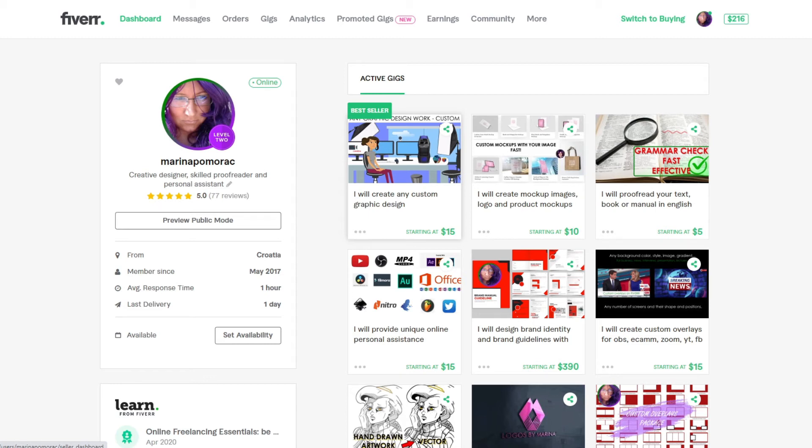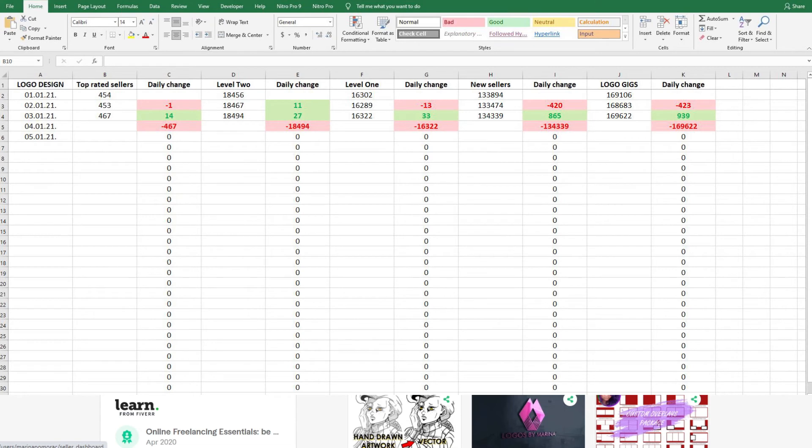So what's going to happen with this 1,000 extra from yesterday to today? I don't know. We will see — we need more data, I need to collect more data, more time needs to pass.